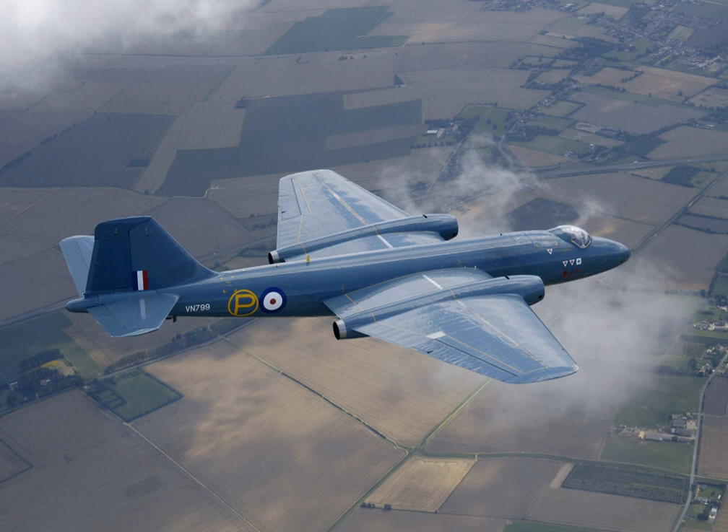In South Africa, a Canberra TMk.4/457 of the South African Air Force is displayed at the South African Air Force Museum, Swartkop Air Force Base, Pretoria. A Canberra TMk.4/459 is plinthed at Air Force Base Waterkloof, Pretoria. In Sweden, one Canberra TP-52, modified for ELINT with a T.17 nose, is preserved at the Svedinos Museum, Ugglarp. The other Swedish Canberra is on display at Flygvapenmuseum in Linköping.